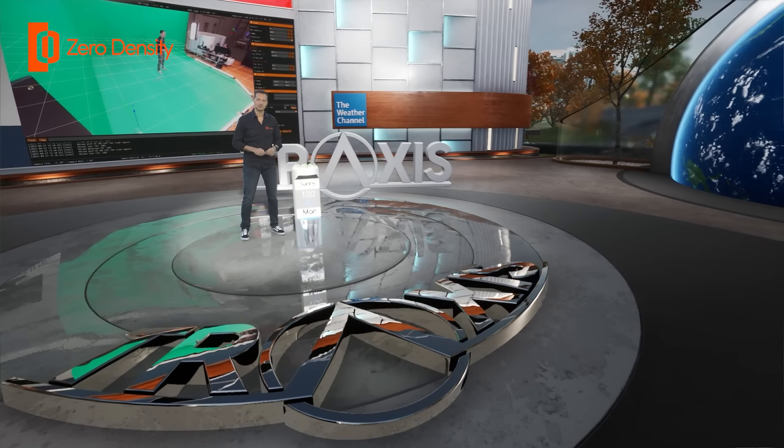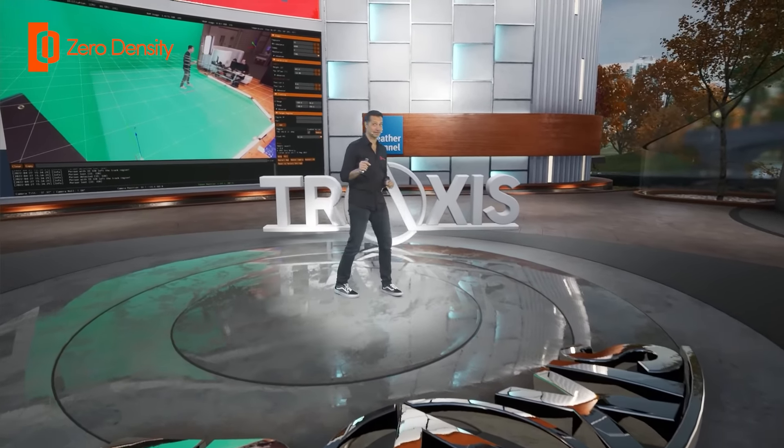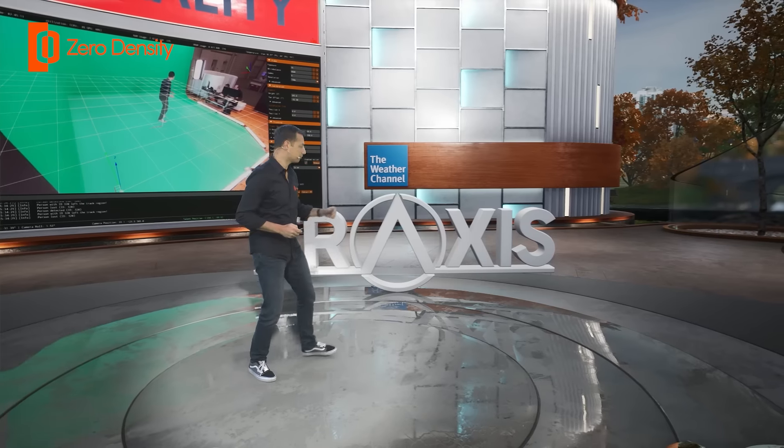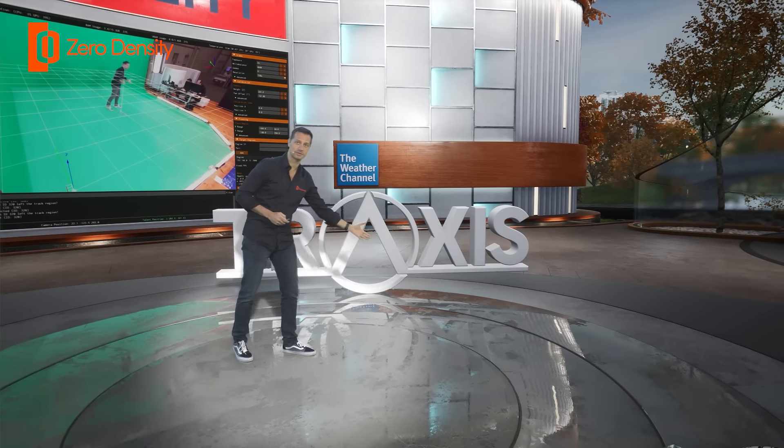Now let's turn on the spotlight. As I walk, the spotlight follows me automatically — again, thanks to the position data coming from the tracker. My ray-traced shadow cast by the spotlight can be seen on the Traxxas logo.